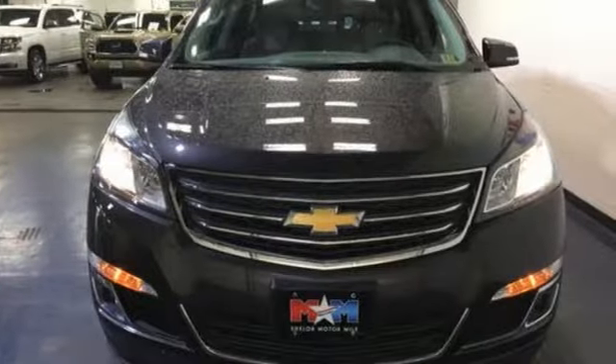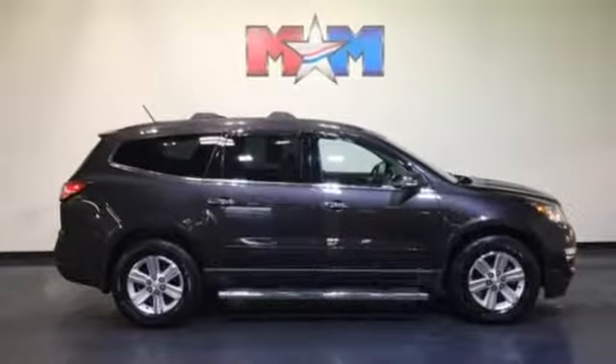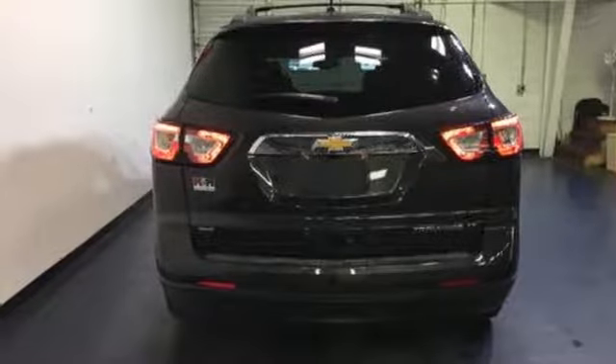It also includes multiple airbags, keyless entry, and steering wheel audio controls. Enjoy the freedom, the refinement, the inspiration. Discover what the Traverse has to offer today.